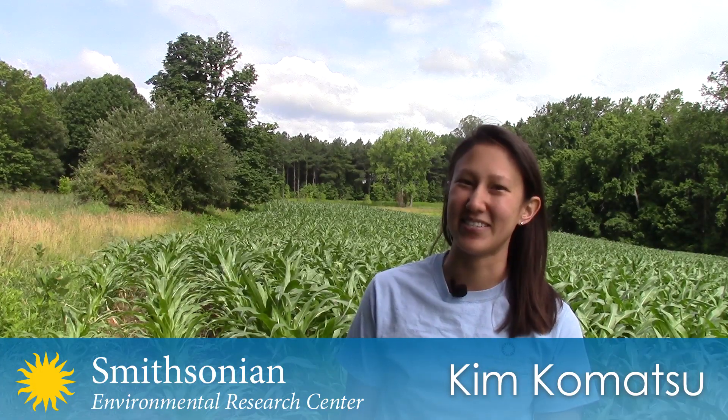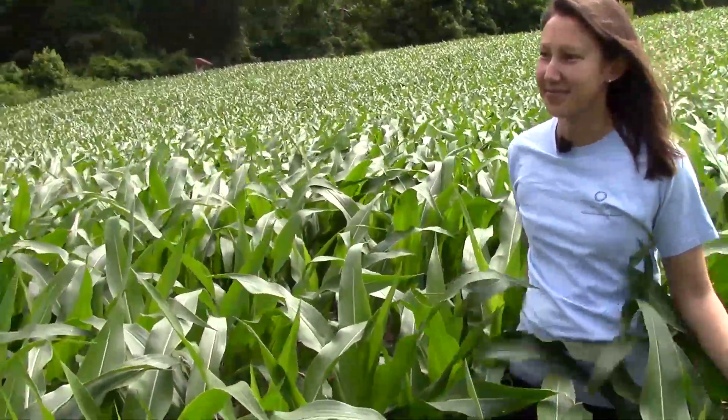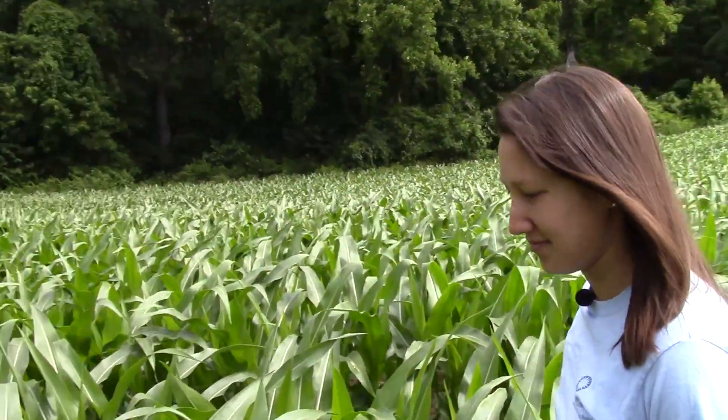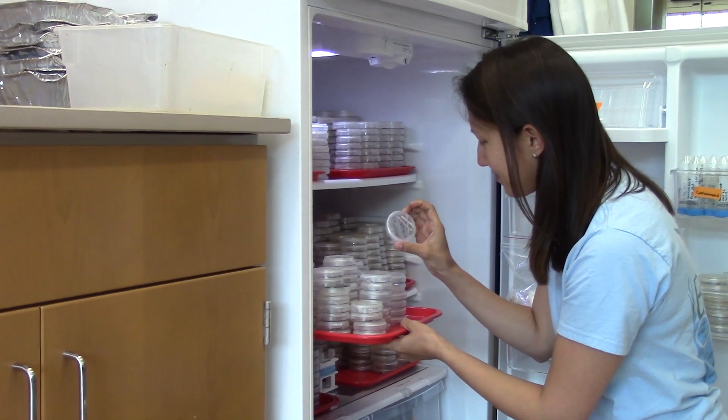My name is Kim Komatsu and I'm a senior scientist with the Smithsonian Environmental Research Center. I am a scientist who works with the Working Land and Seascapes Initiative of the Smithsonian, where we're trying to do science that will help promote the benefit of both people and nature.